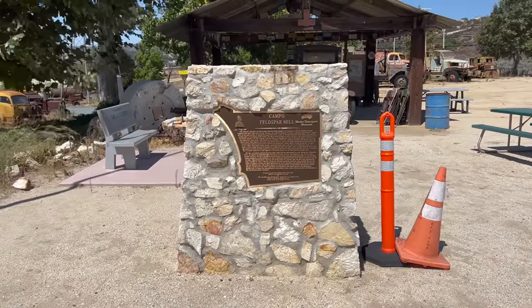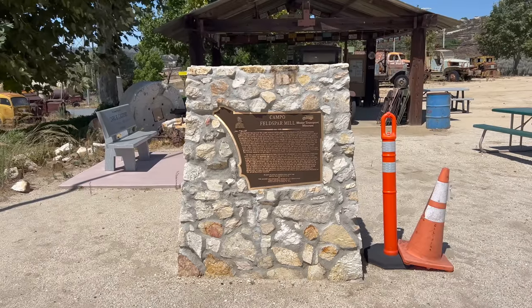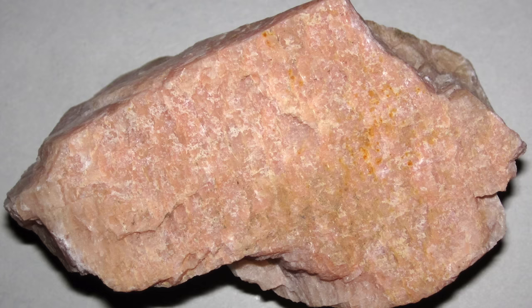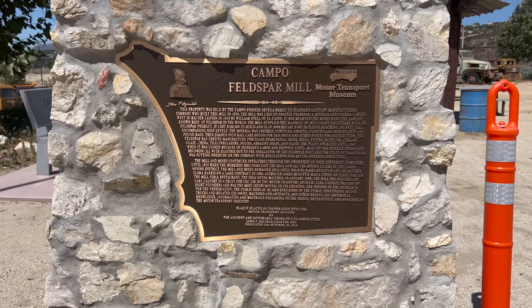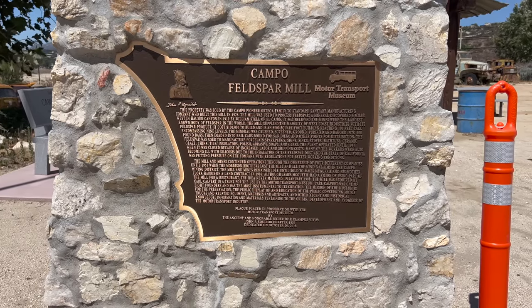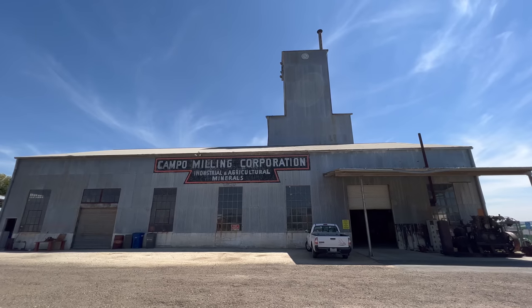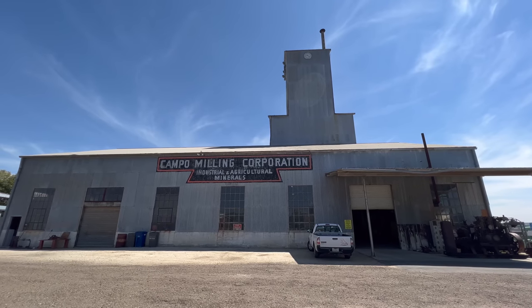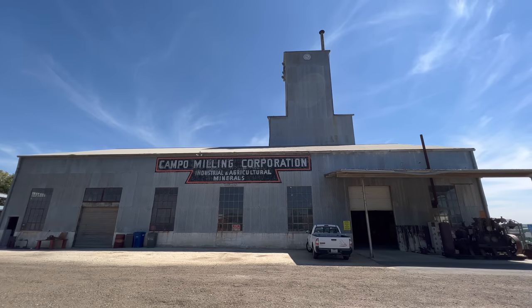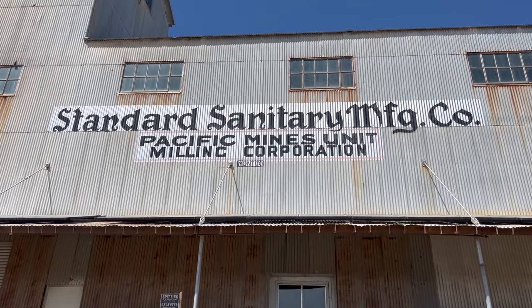Here's the historic marker for the mill. In 1918, Feldspar was discovered in Hauser Canyon, which is about six miles from here. I had no idea what Feldspar was before today, but it's a quartz-like rock that is used to make porcelain and is also used in some glass, pottery, and even soaps. This monument is also made out of Feldspar. With the nearby mine and the railroad being here, this was the perfect place for a mill. In 1926, Union Iron Works of Los Angeles built this mill for Standard Sanitary Manufacturing Company.